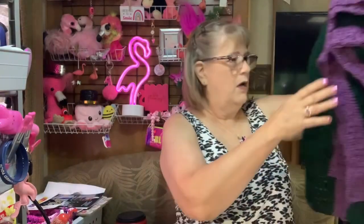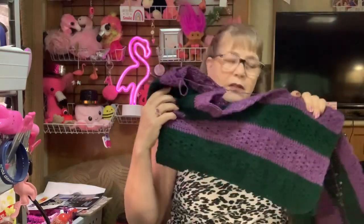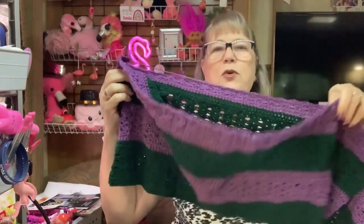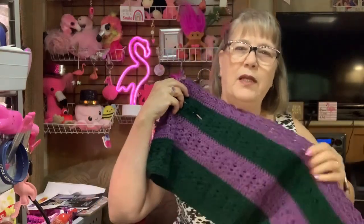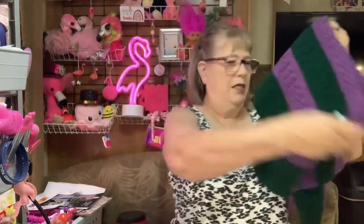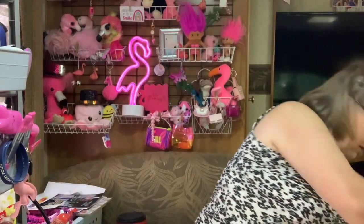I think I did a half a row on the — I was trying to get it done really quick last night, so I thought I would show it to you, but it was in the van. Anyway, this is the MAL shawl, just so you can see the update on it. Maybe you can see the coloring a little better.